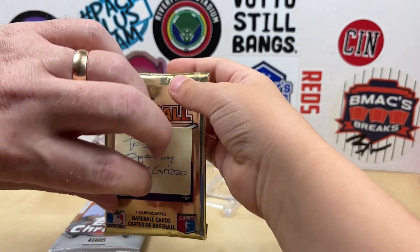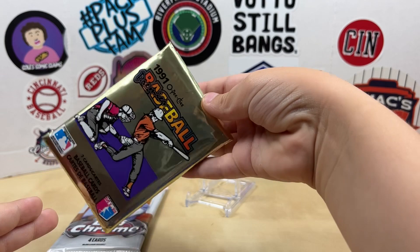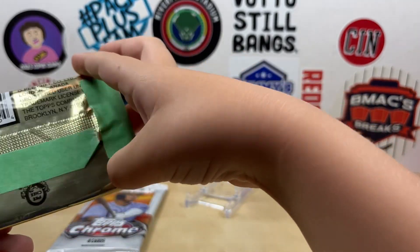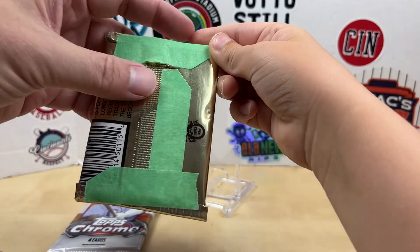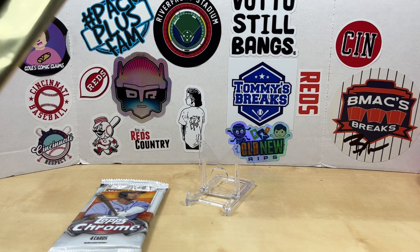Take the little sticker off here and see what it looks like — 1991 O-Pee-Chee Premier Baseball. It looks weird, it's old. Oh, it's got tape on it too from when it was mailed over. We'll get that off for you. Maybe it's a tampered pack and maybe there's something good in there — oh, I think I see something good in there!